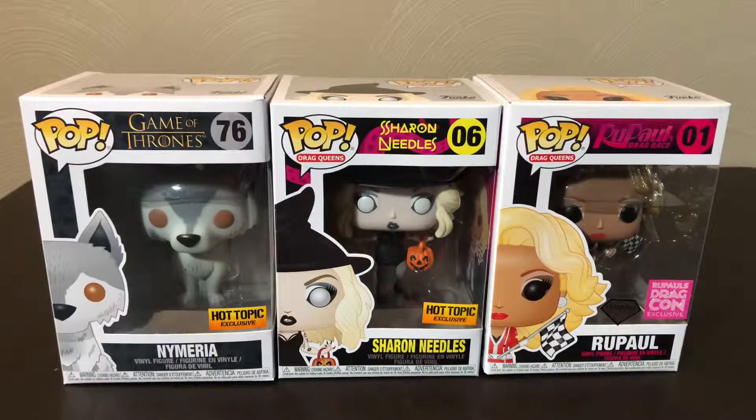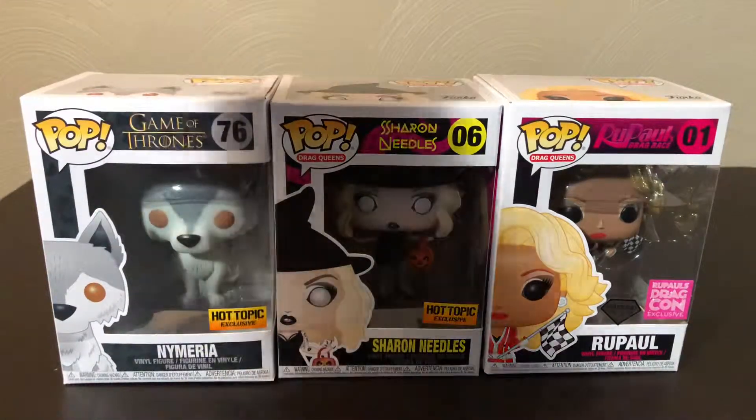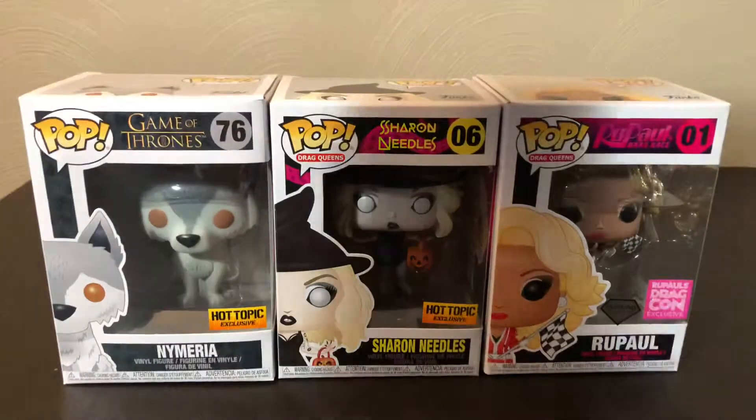Hey everyone, welcome back to George's Unboxing Show. Today we're going to be taking a look at a few new pops exclusive to Hot Topic. In our last video, we took a look at Cruella and the new pop ride they made of her — she's also a Hot Topic exclusive. So today we're going to be taking a look at these three: Nymeria, Sherry Needles, and RuPaul.